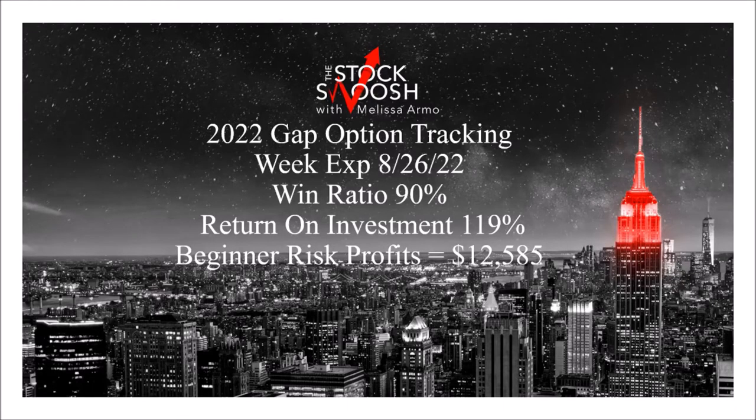Hello there, everyone, and welcome. This is Melissa Arma with the Sock Swoosh, and I'm reviewing last week's Gap Options newsletter trades.